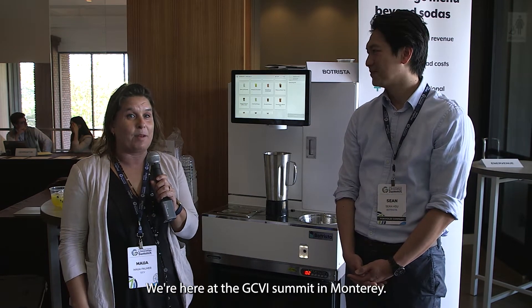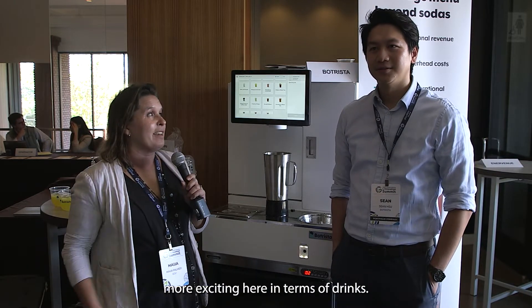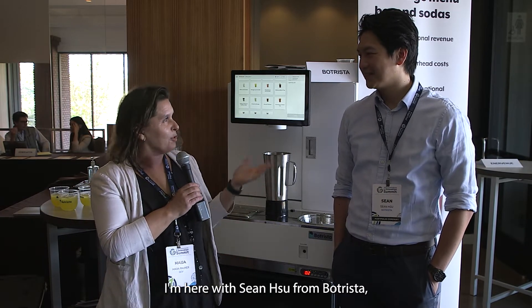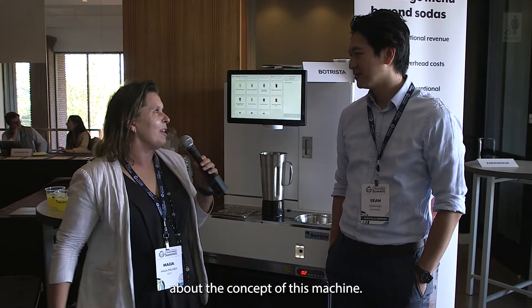We're here at the GCVI Summit in Monterey, and instead of the usual break time coffee, we've actually got something more exciting in terms of drinks. I'm here with Sean Tsu from Botrista, which is the robot barista. Sean, just tell us a little bit about the concept of this machine.